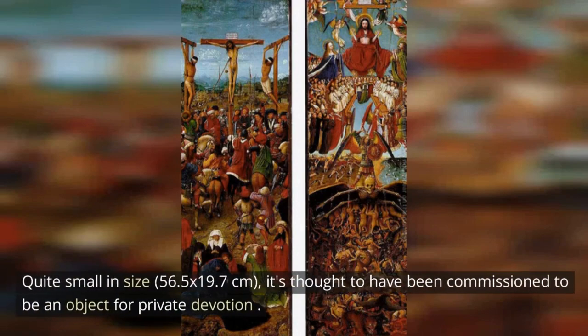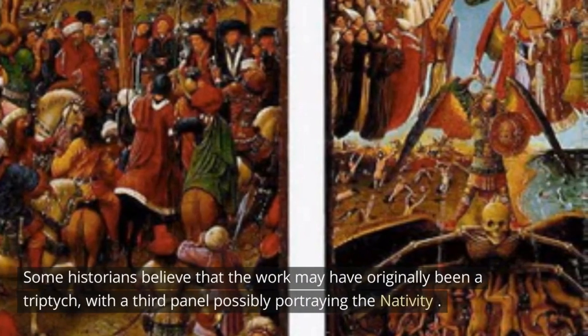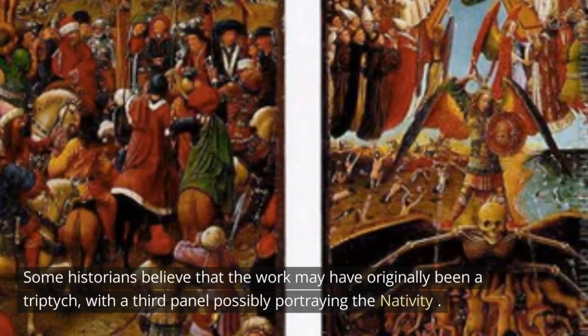Quite small in size — 56.5 x 19.7 centimeters — it's thought to have been commissioned as an object for private devotion. Some historians believe that the work may have originally been a triptych, with a third panel possibly portraying the nativity.